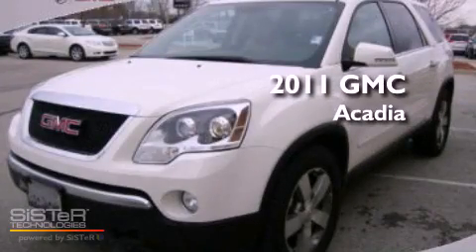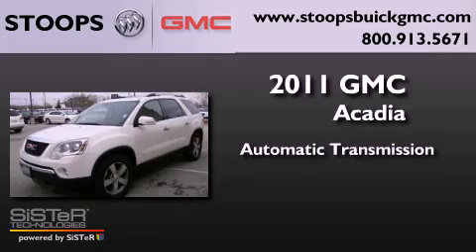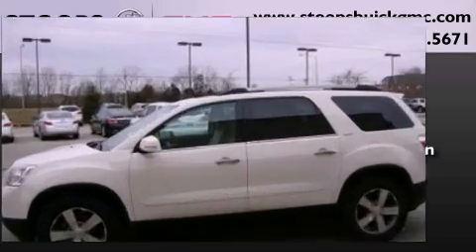This is a 2011 GMC Acadia. This crossover has an automatic transmission, a 3.6 liter V6, and all-wheel drive.